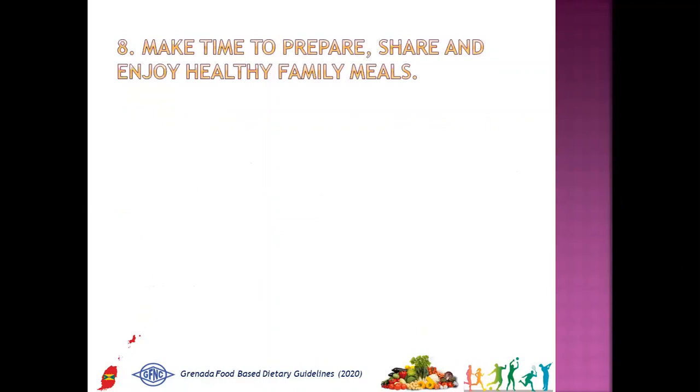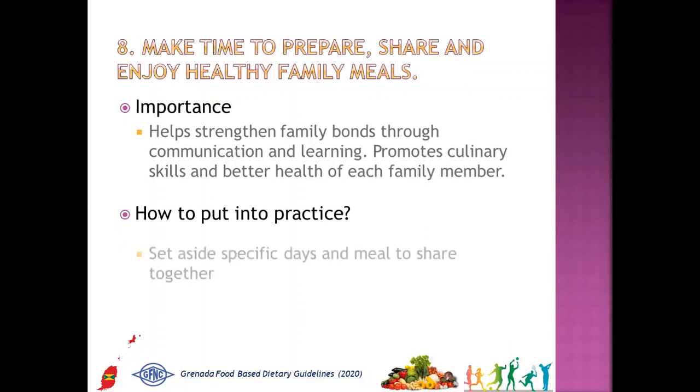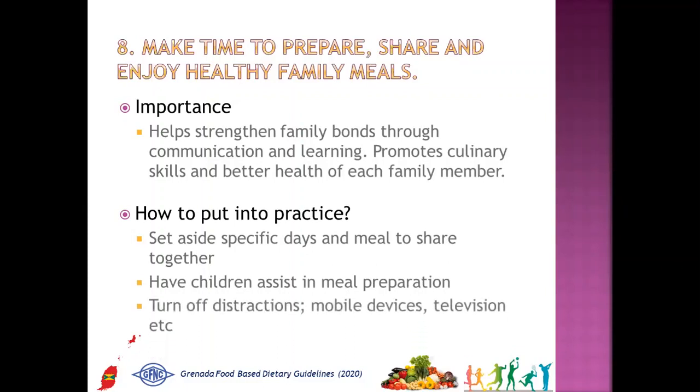The eighth message is: make time to prepare, share and enjoy healthy family meals. Why is it important? It helps strengthen family bonds through communication and learning, and promotes culinary skills and better health of each family member. How to put into practice: set aside specific days and meals to share together, have children assist in meal preparation, and turn off distractions — mobile devices, television, etc.